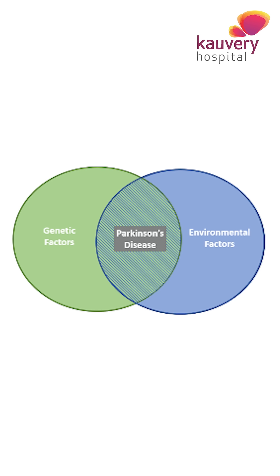Although Parkinson's disease is most commonly seen in elderly age, it can affect patients of all age groups. The exact cause of Parkinson's disease is still not fully understood, though it is thought to be due to a combination of genetic and environmental factors.